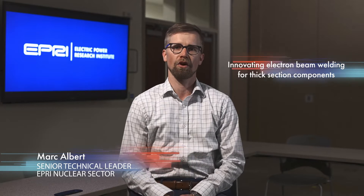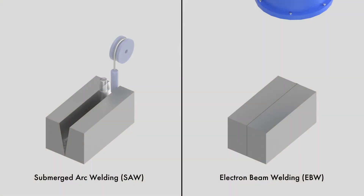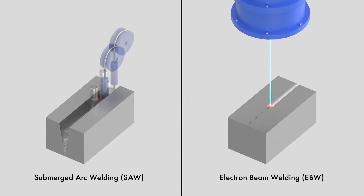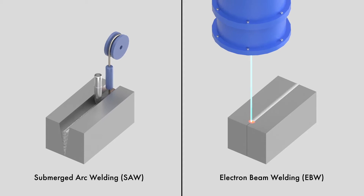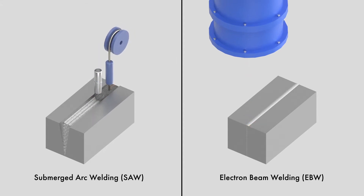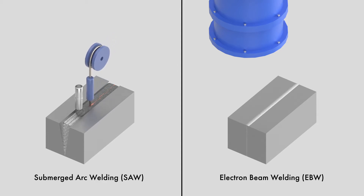The research is looking at electron beam welding, a proven method used for decades on small, thin section components, and innovating the technique for large, thick section components. Unlike existing traditional arc welding technologies that can often take days or weeks to complete and include numerous weld passes, electron beam welding is a single pass process that doesn't require the addition of filler metal, reducing the weld time to minutes.